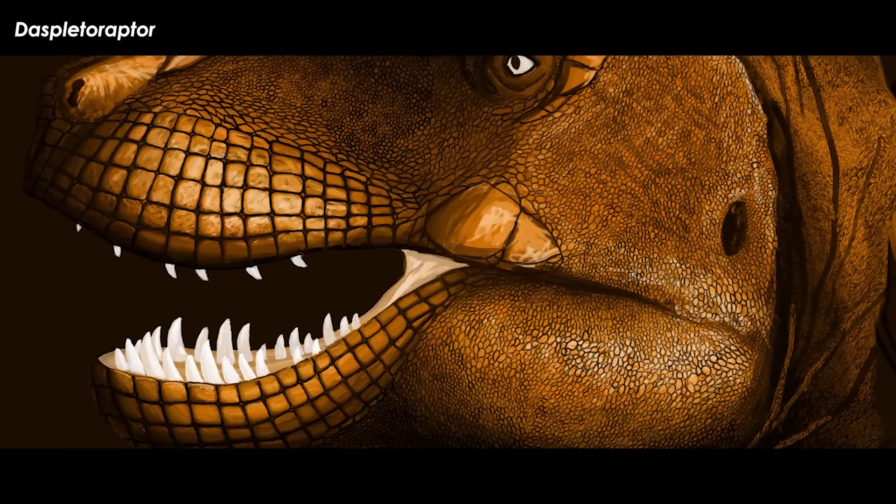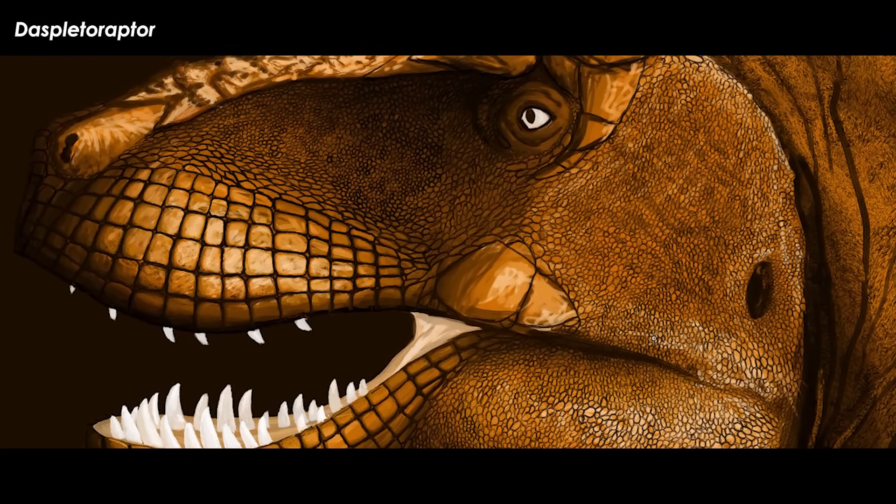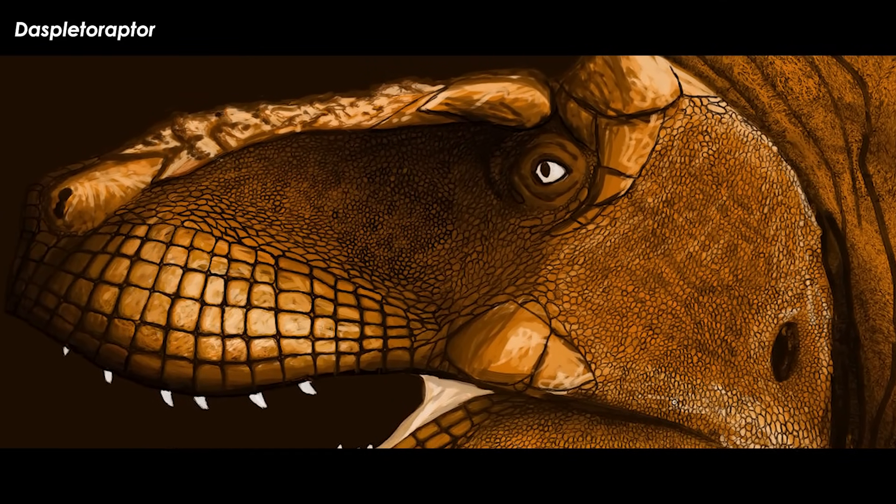Unfortunately, none of the other skeletal traits of these confirmed female dinosaurs made the sexual dimorphism obvious. So they were not Rosetta stones for sexing their given species or genera.